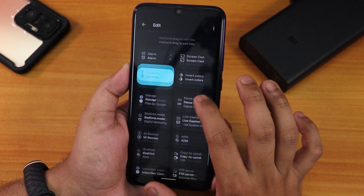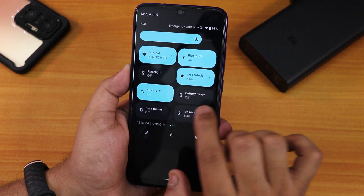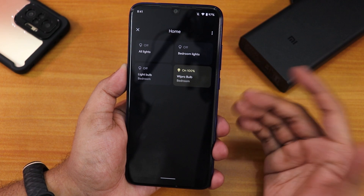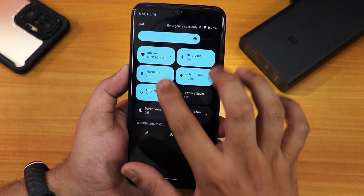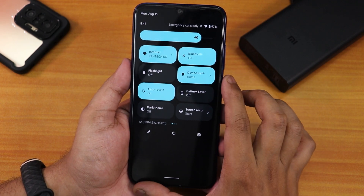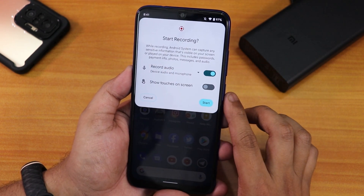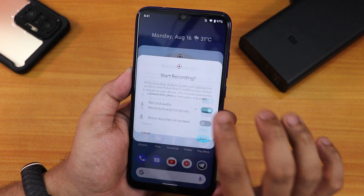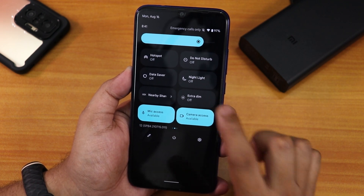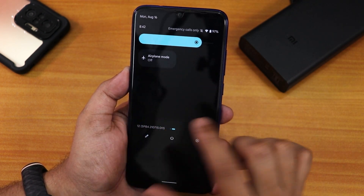In the quick settings panel you can edit and add multiple toggles. I've added the device controls toggle for Google Smart Home, flashlight, auto-rotate, battery saver, dark theme, and the screen recorder — which lets you capture device audio and microphone simultaneously. Swiping right gives hotspot, Do Not Disturb, mic access, camera access, and night light. The extra dim option is also still there.